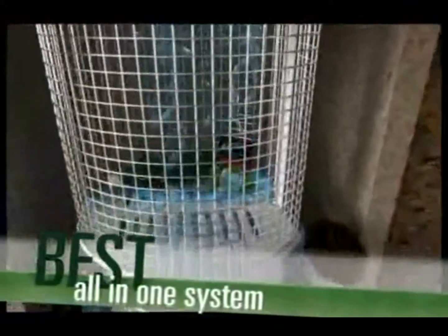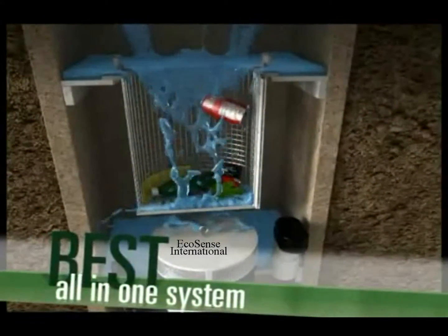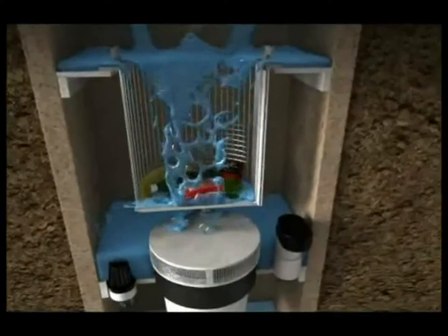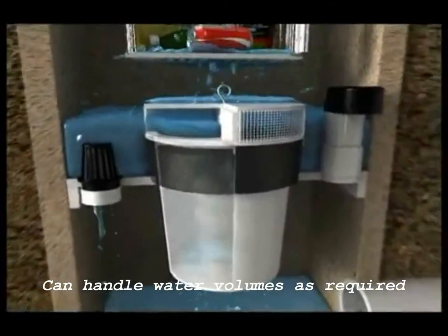The best all-in-one pollutant removal system on the market. Ecosense features a highly efficient two-stage design: a basket that removes all debris and garbage, and a filtration media that absorbs up to 600 hazardous pollutants at filter rates of up to 50 gallons per minute.